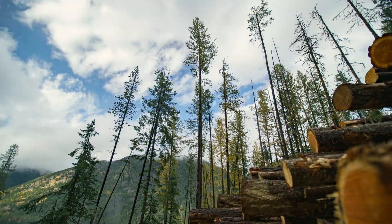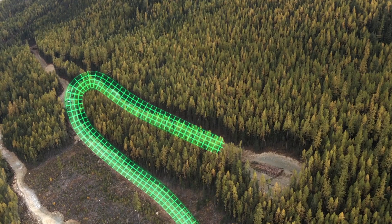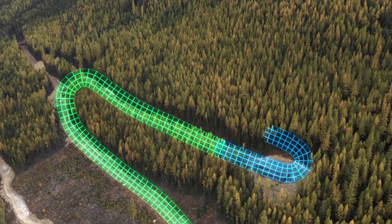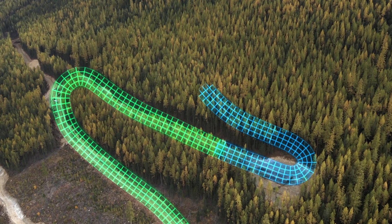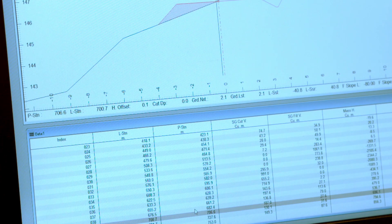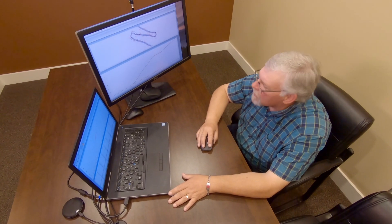The second phase of the switchback would be the road design phase, where we use computer software programs to do geometric modelling of the road location using the field data we've collected, to essentially prove we can build a safe switchback at that location.